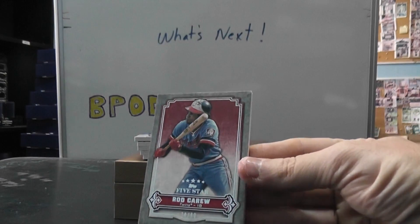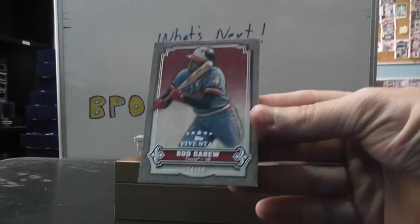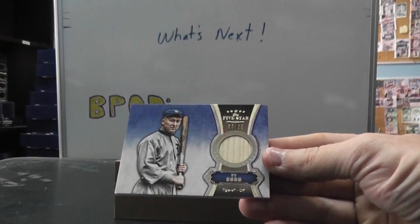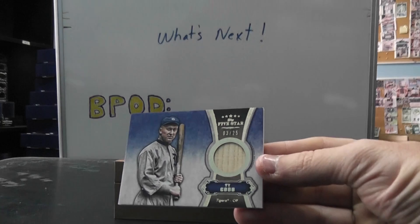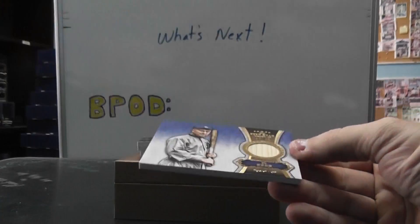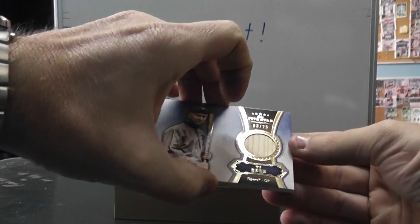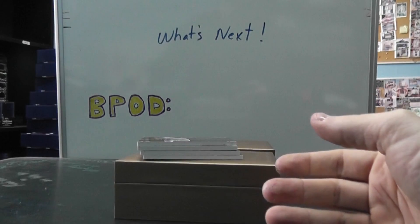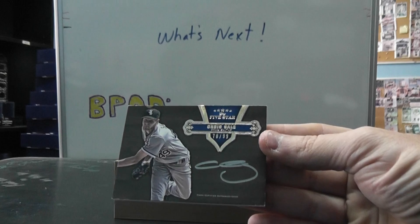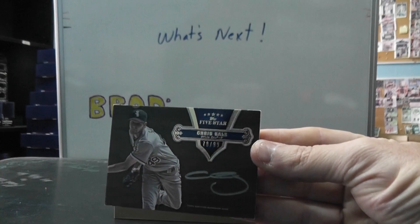We have Rod Carew numbered to 80 - there we go, base card. A bat piece of Ty Cobb numbered to 25. That card actually looks like there's not a bit of damage on it - that's weird. I meant not a spec - I could be wrong.